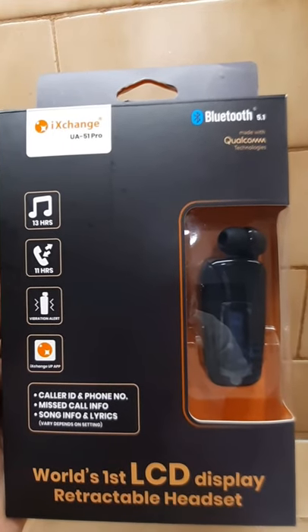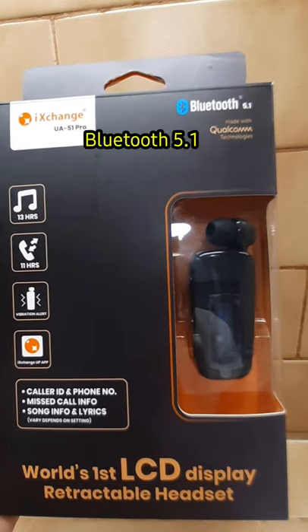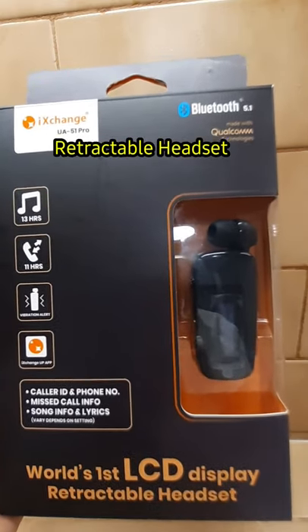Hi everyone! Today we're going to do the unboxing of iExchange UA51 Pro Bluetooth 5.1. This is the world's first LCD display retractable headset.